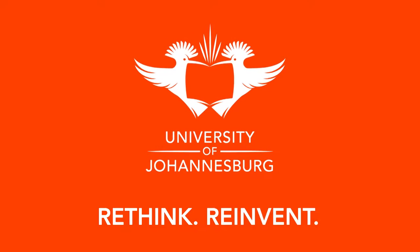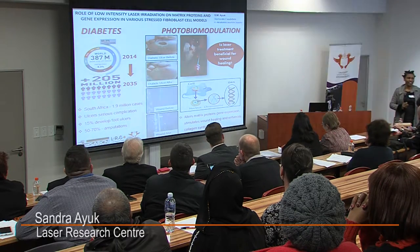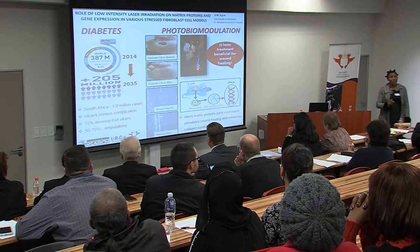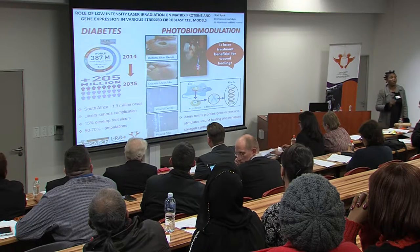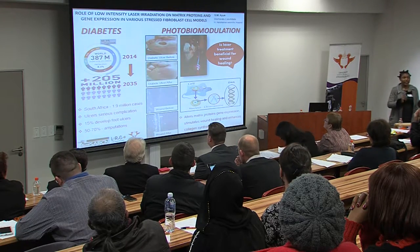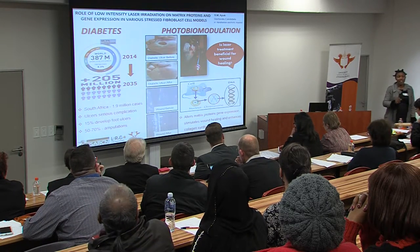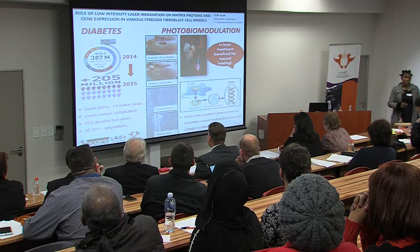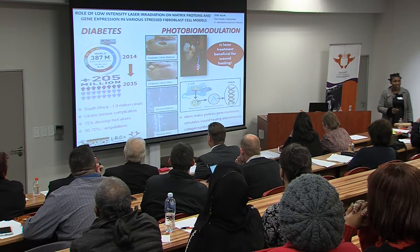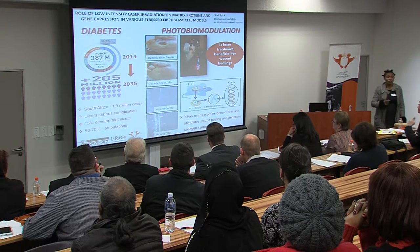Diabetes mellitus is the number 7 killer disease in the world. In 2014, statistics show that 387 million people were suffering from this disease. And it is estimated that by the year 2035, an additional 205 million people would be suffering from this disease. On top of that, in South Africa, 1.9% of the population is suffering from this disease.